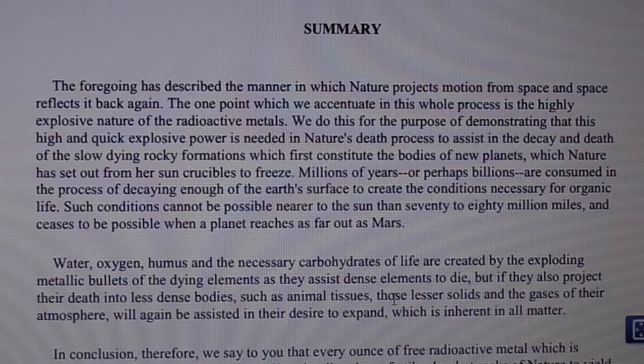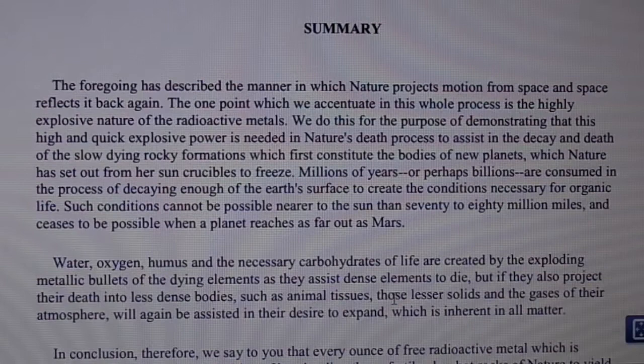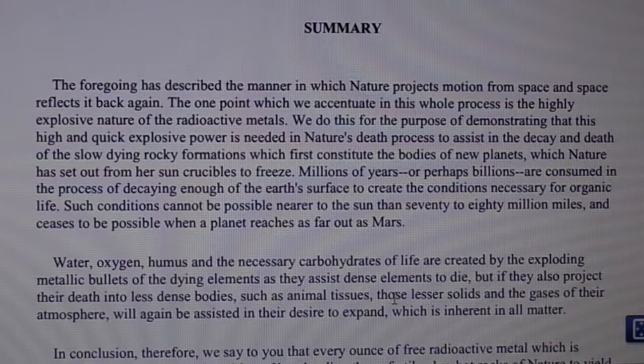The foregoing has described the manner in which nature projects motion from space and space reflects it back again. The one point we emphasize in this whole process is the highly explosive nature of the radioactive metals — to demonstrate that this high and quick explosive power is needed in nature's death process to assist in the decay and death of the slow-dying rocky formations which first constitute the bodies of new planets set out from the sun's crucibles to freeze. Millions or perhaps billions of years are consumed in the process of decaying enough of the earth's surface to create conditions necessary for organic life, which cannot exist nearer to the sun than 70 to 80 million miles, and ceases to be possible when a planet reaches as far out as Mars.